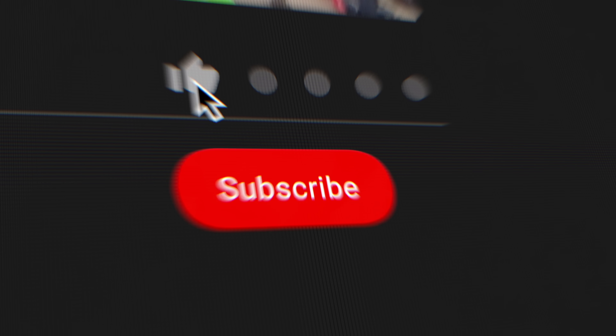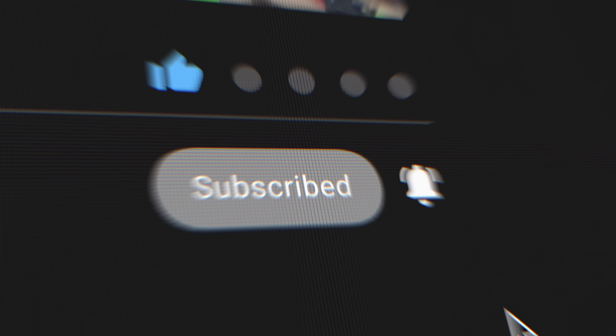Hey folks, sorry for the interruption. I just wanted to jump in and say thank you for the amazing support I'm seeing down in the comments. We've seen a tremendous amount of growth on the channel over the last couple of months. YouTube tells me that over 65% of you aren't subscribed, so if you enjoy the content and want to see more, I'd really appreciate it if you hit that subscribe button.